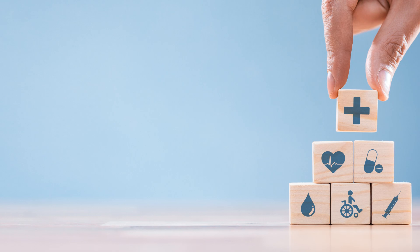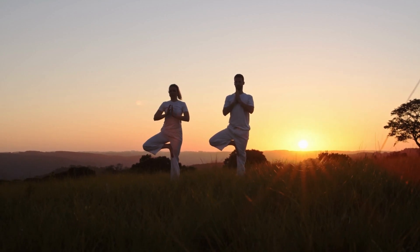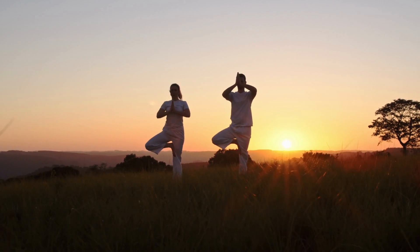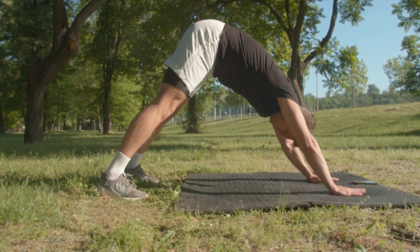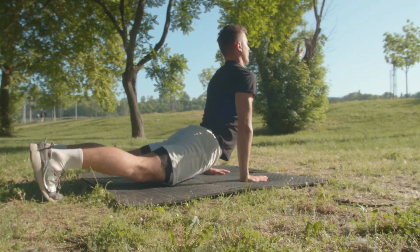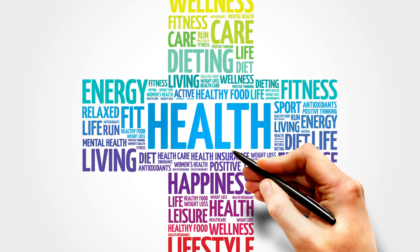In this video, we'll be exploring the connection between sunlight exposure and our body's natural clock. As humans, we have a built-in circadian rhythm that regulates our sleep-wake cycle, hormone production, and other bodily functions. This rhythm is influenced by several factors, but one of the most important is the amount of light we are exposed to each day.